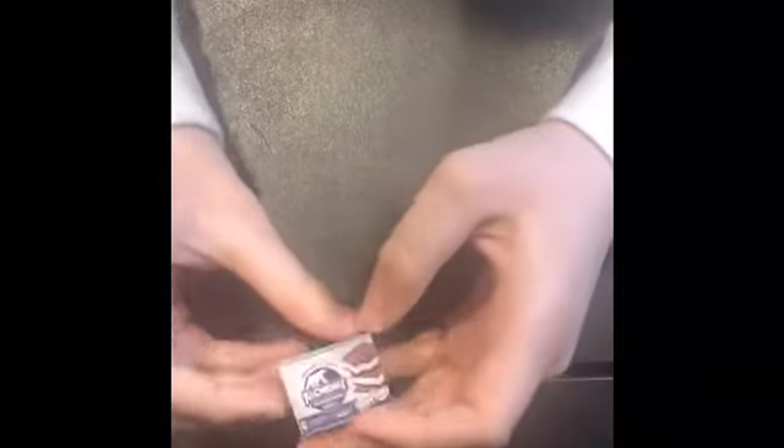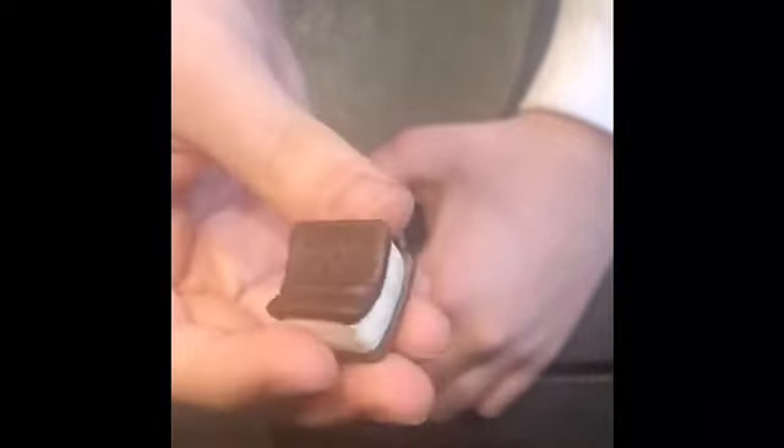The second to last one I have is this super cute ice cream sandwich box — it's a real brand. This is the regular ice cream sandwiches, vanilla with a chocolate outside. Here it is — so cute, with the ice cream in the middle.